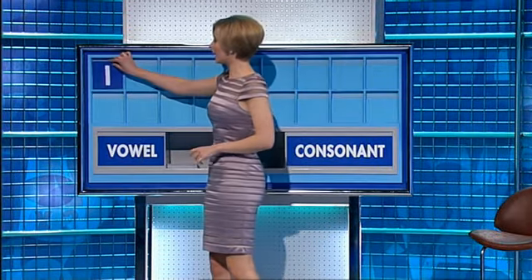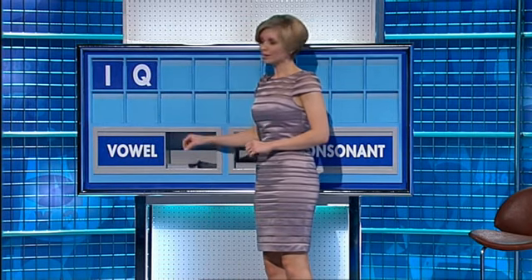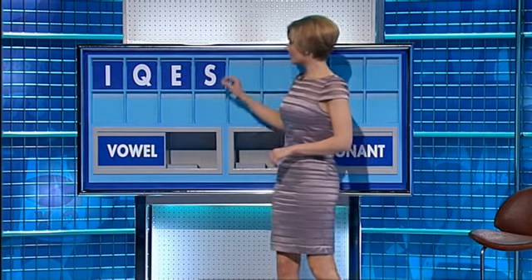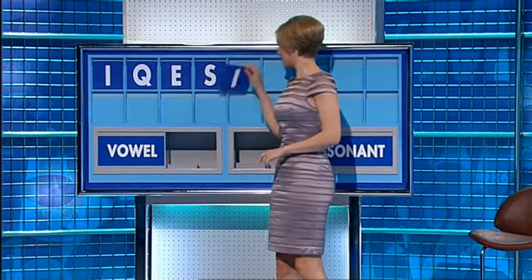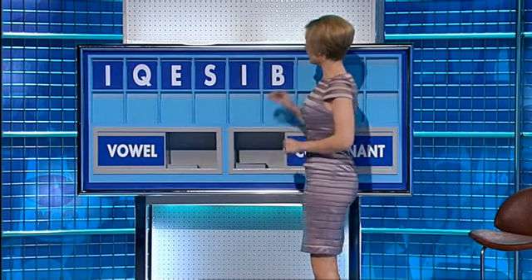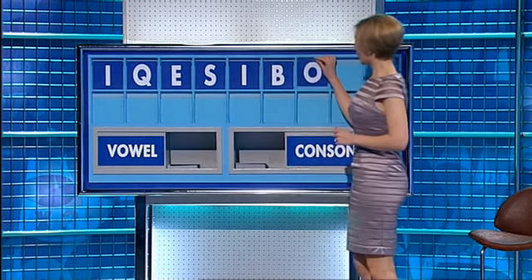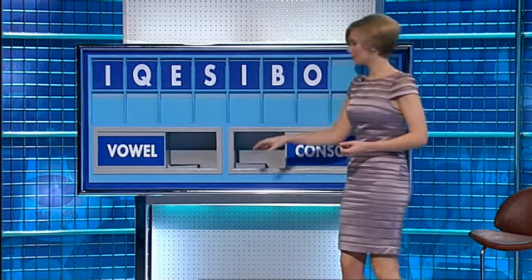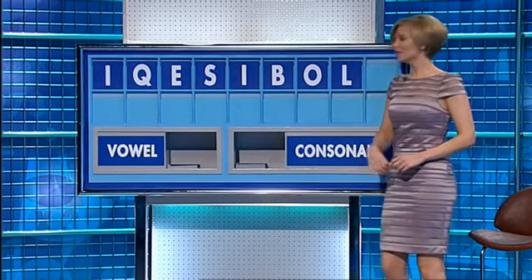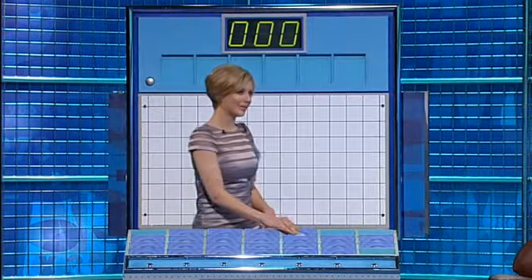Thank you, Jonathan. I. And a consonant: Q. Vowel: E. Consonants: A, S. Vowel: I. Consonant: B. Vowel: O. Consonant: L. And a final consonant: M. You can indeed. Thank you, Jonathan.